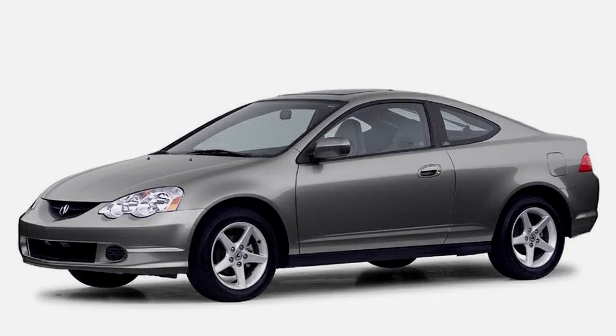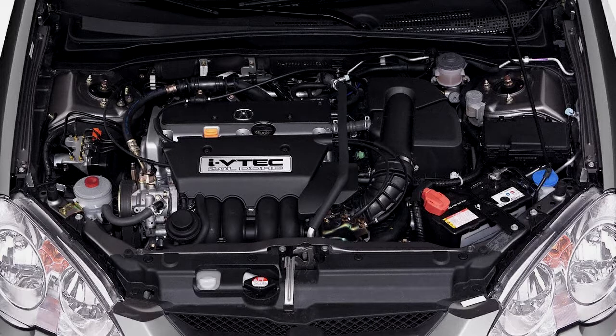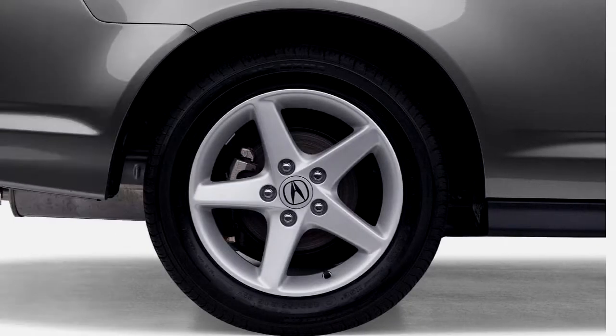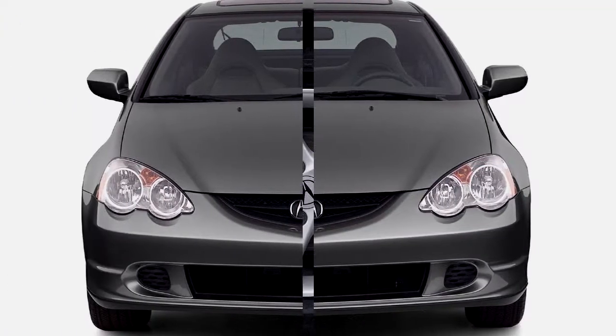Two engines are available. You need to make two major choices: whether you want cloth or leather, and whether you want the more powerful engine and related sports equipment. There's no need to upgrade for luxury features because the base RSX comes standard with all of the convenience features of the leather and Type S models.